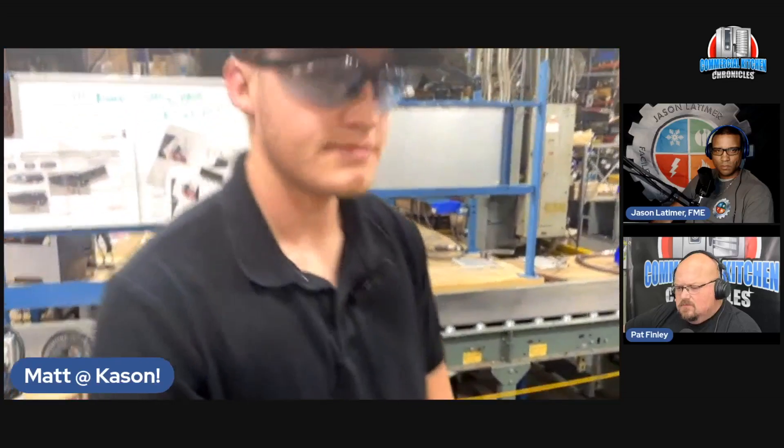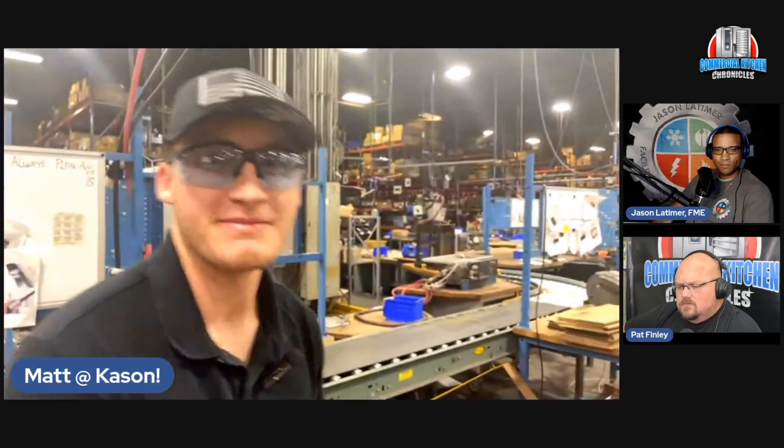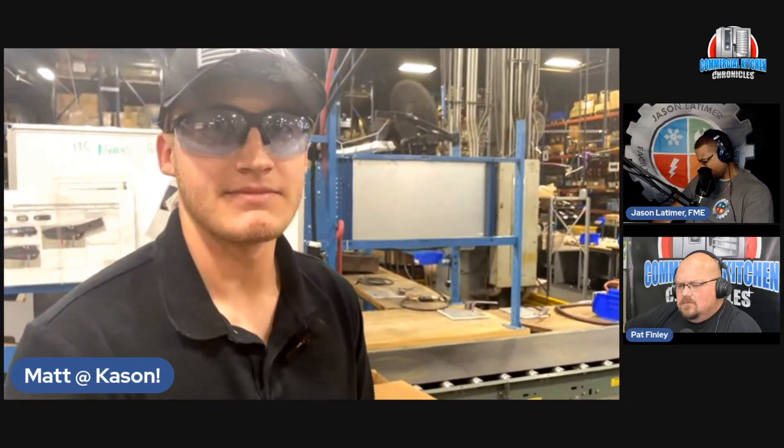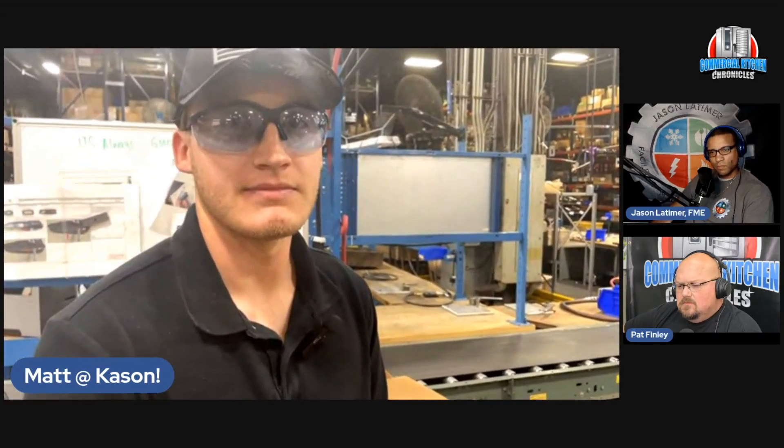Austin, I'd like to thank you for your time today. You and the rest of the manufacturing engineers are really making a difference in how Kason is manufacturing today and becoming a manufacturer of the future. Thank you.